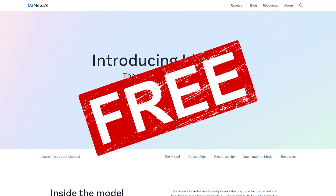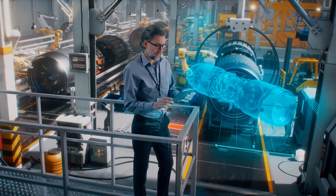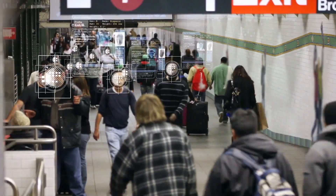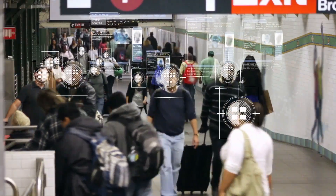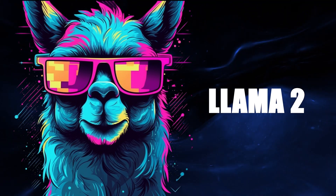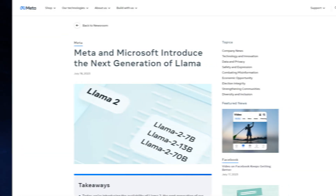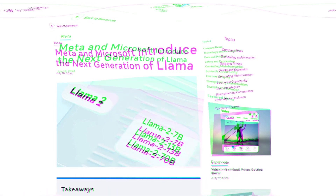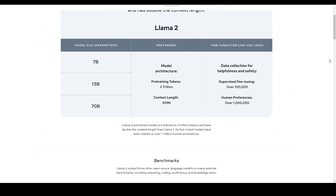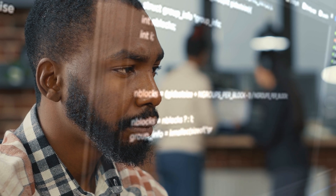And yes, it's absolutely free. Imagine having the power to build generative AI tools and experiences that were once only available to tech giants. Now, with Llama 2, you can dive into a world of limitless possibilities. So let's explore what Llama 2 is all about, its fantastic features, and how you can start using it today to transform your life with AI.